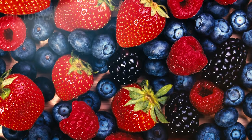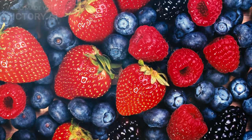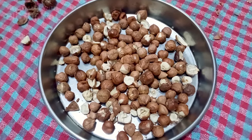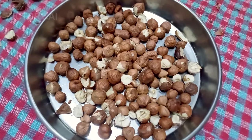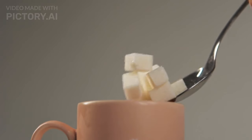First up, we have the colorful and nutrient-packed berries: strawberries, blueberries, and raspberries. Not only are they delicious, but they're also rich in fiber and antioxidants, helping to regulate blood sugar levels and reduce inflammation. Plus, that natural sweetness is perfect for those with a sweet tooth without the blood sugar spikes.